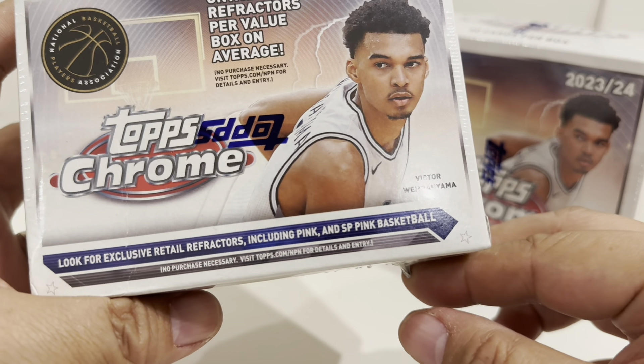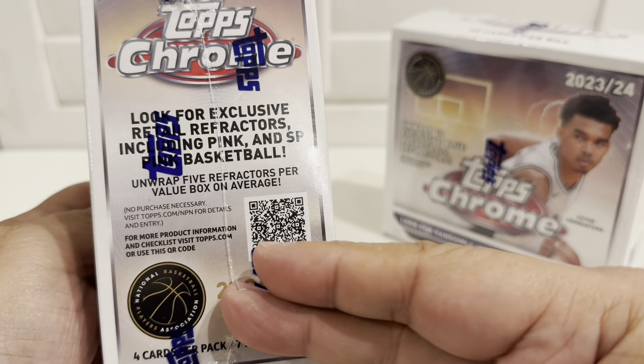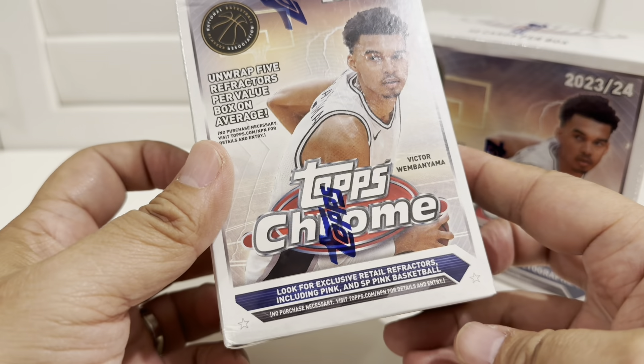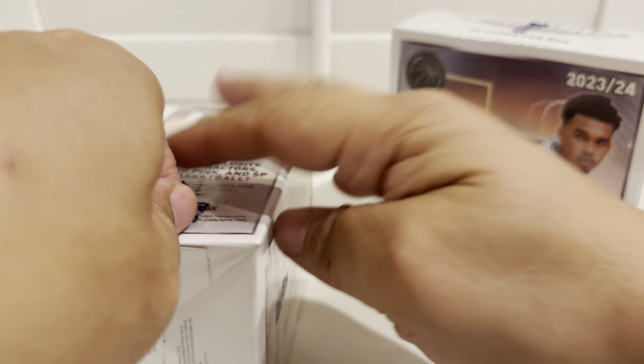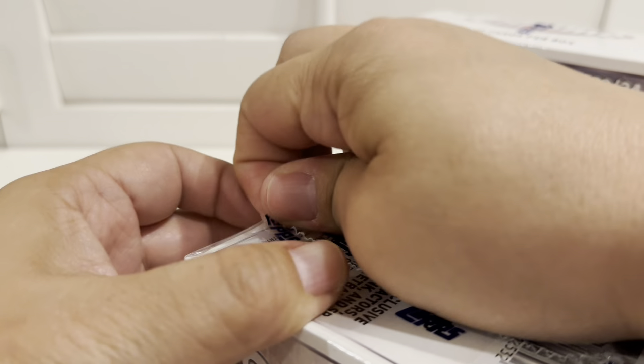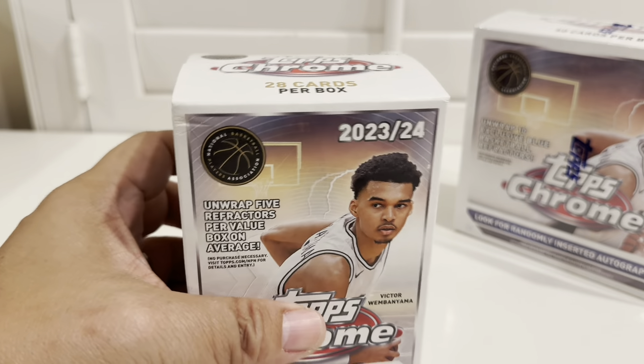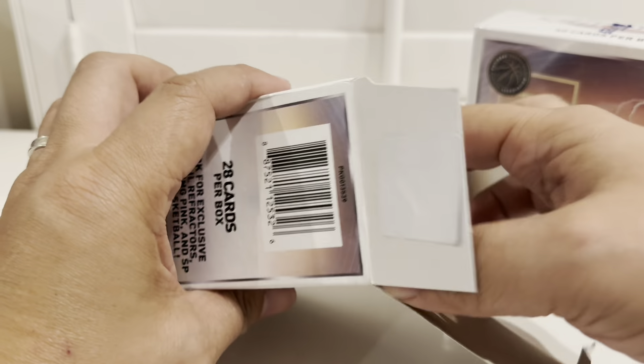Exclusive retail refractor including pink ice cream basketball. Let's get started. Hold on, I'm messing this up - I didn't get my scissors. This rack is tough, it's thick and tough, not as thin as the Panini one.